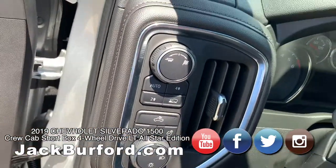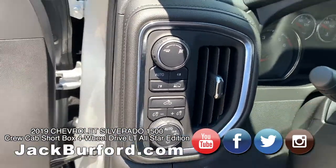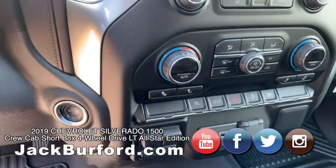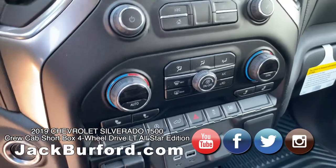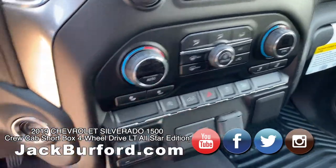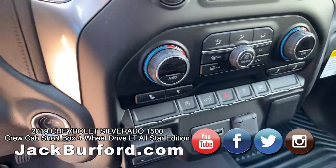On the inside you have your trailering brakes on the left with all the trailering information. You also have a button where you can press it and all four windows will come down at the same time. There's also the auto stop-and-start button.